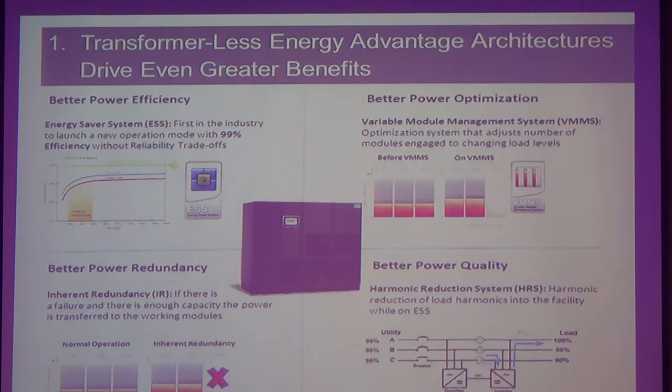What you see here is what our UPS system can offer you. First of all, better efficiency. We have the Energy Saver System — in short, we call that ESS. Which can promise you more than 99.9%, so it's more than 99% efficiency. It's almost like a perfect shape. If you were to go to that 1.1 megawatt UPS, just go inside and you feel it — it's cold.